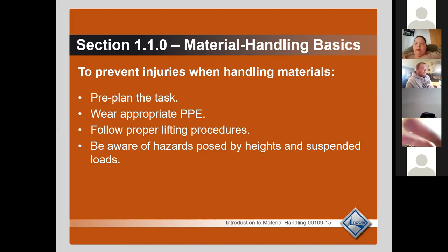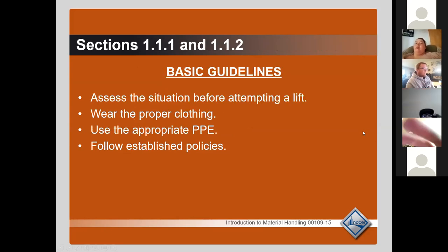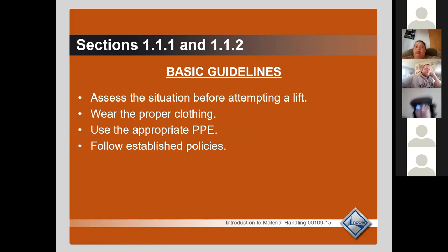A big section of this relates to that first module we did. Does anybody remember what the first module of NCCR was? Protection equipment — it was all about safety. The reason these two modules are connected is because this module is all about how to safely handle these materials.